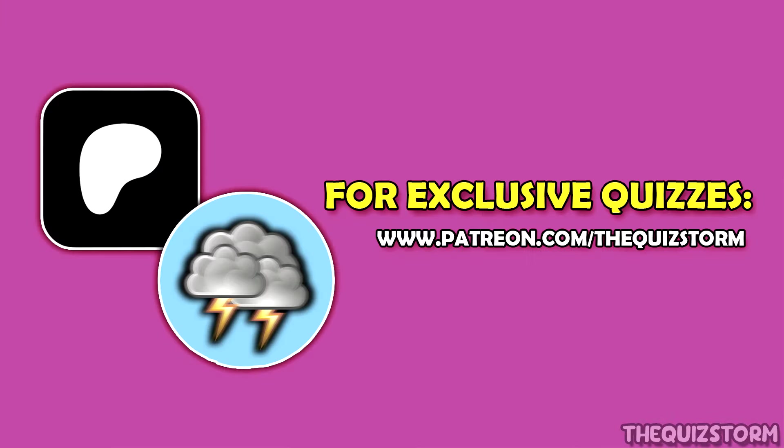Before we start, if you'd like to play quizzes that challenge your brain much better than the quizzes posted on our channel, become a member at our Patreon account at www.patreon.com/thequizstorm. Now, let's get on with the quiz.